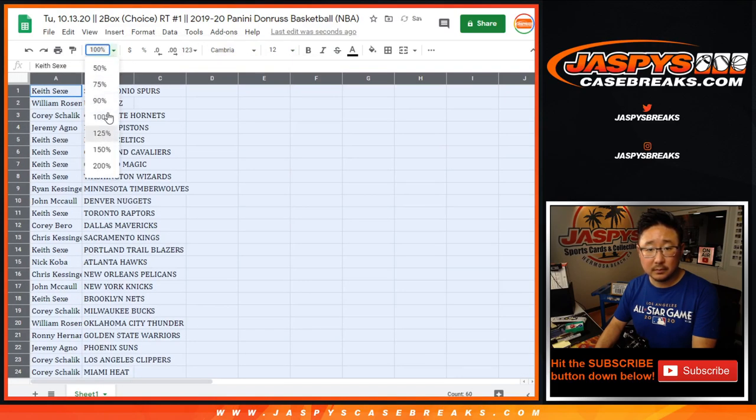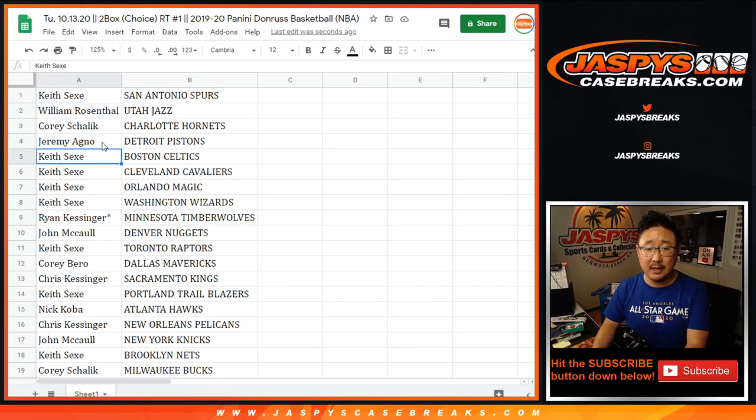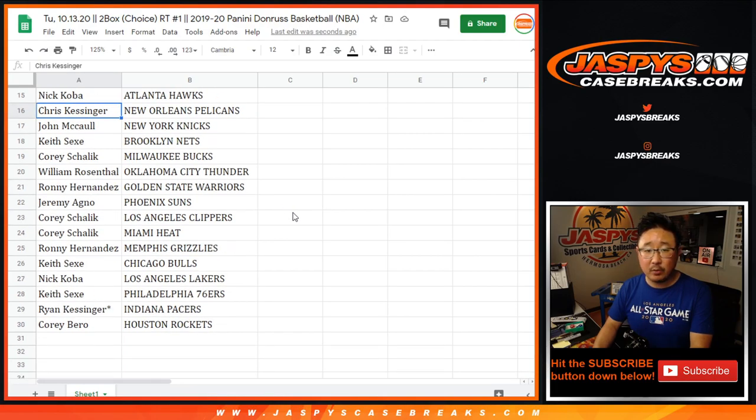Keith with the Spurs, William with the Jazz, Corey with the Hornets, Jeremy with the Pistons. Keith with the Celtics, Cavs, Magic, and Wizards. Ryan with the Timberwolves. John with the Nuggets. Keith with the Raptors. Corey with the Mavs. Chris with the Kings. Keith with the Trailblazers.